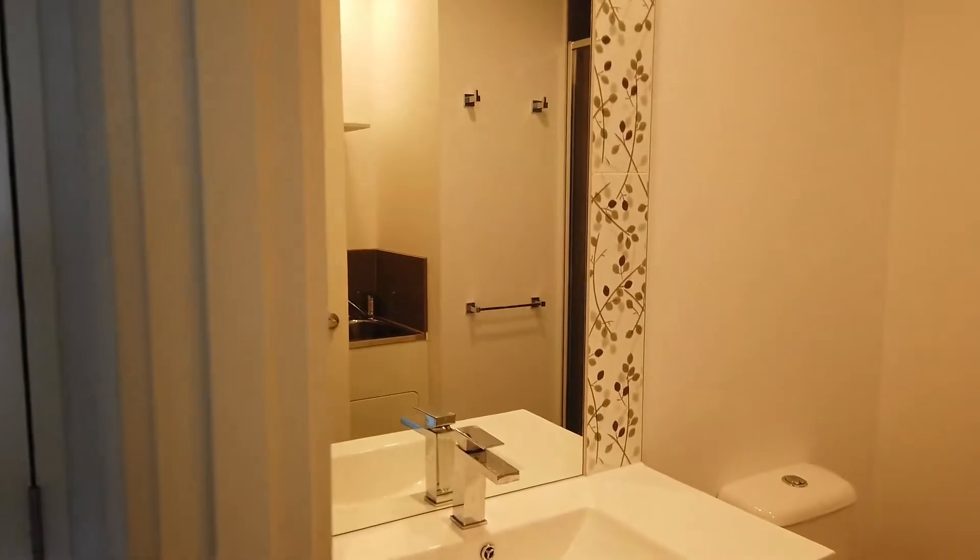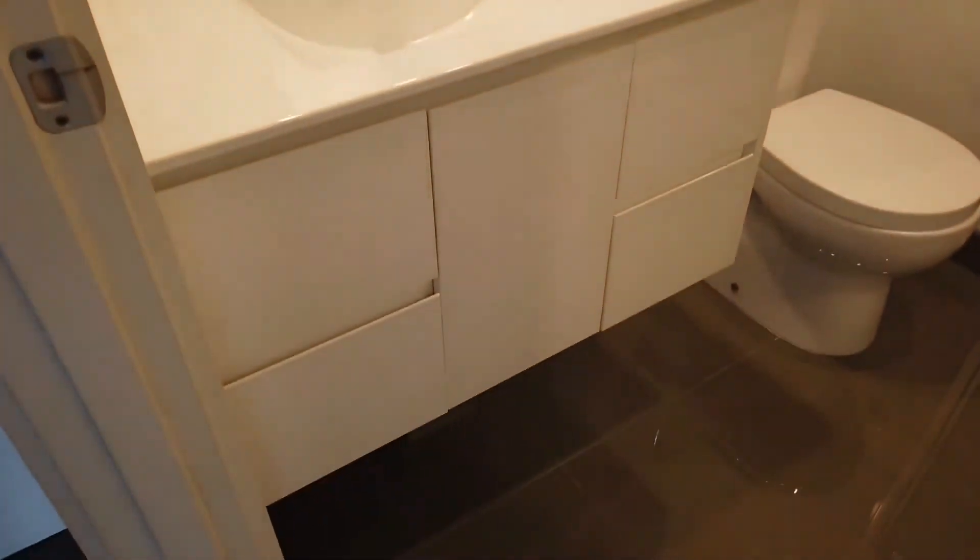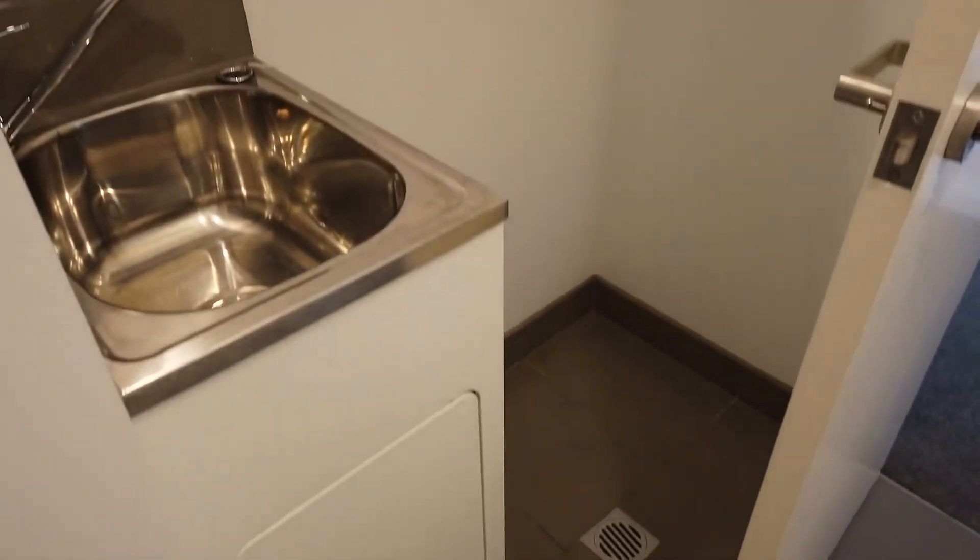Last but not least, I'll take you through to the bathroom. It comes with a mirror vanity with storage underneath the mirror, a shower, and a European laundry area just behind the door.